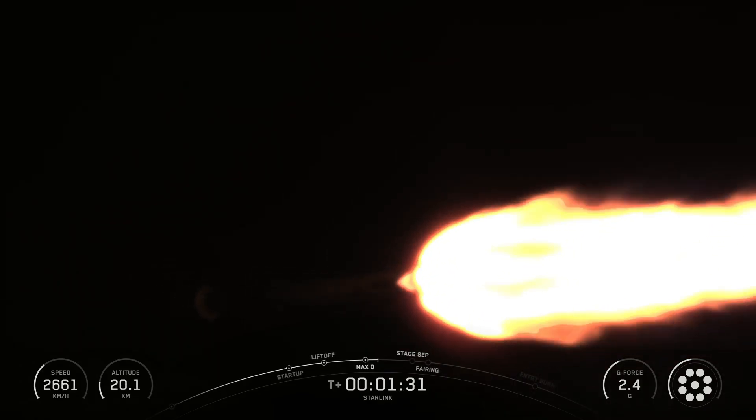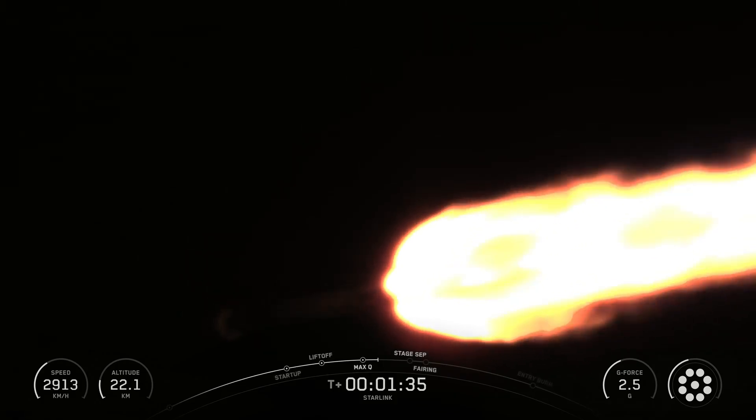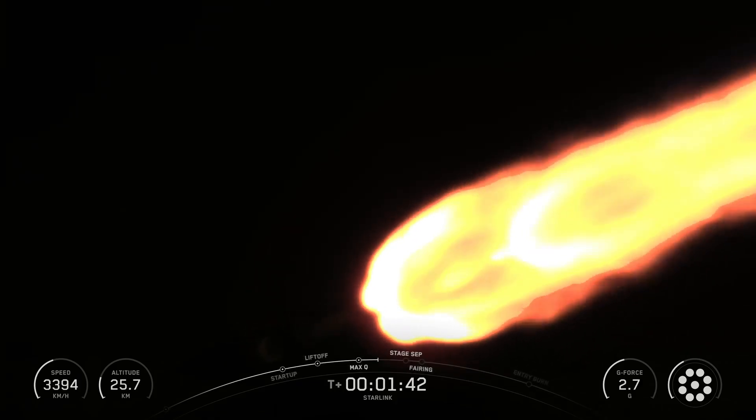The Falcon 9 first stage is equipped with four landing legs made of state-of-the-art carbon fiber with aluminum honeycomb, placed symmetrically around the base of the rocket. They are stowed at the base of the vehicle and deployed just prior to landing.